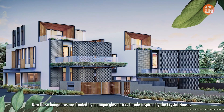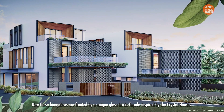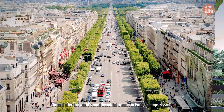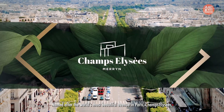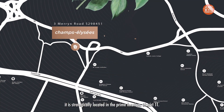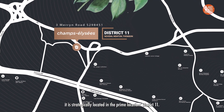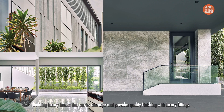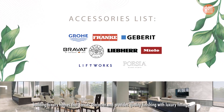These bungalows are fronted by a unique glass-brick façade inspired by the Crystal Houses. Named after the world's most beautiful avenue in Paris, Champs-Élysées is strategically located in the prime location of District 11. This latest launch is by developer ABN, who are well known for building luxury homes that carry character and provide quality finishing with luxury fittings.